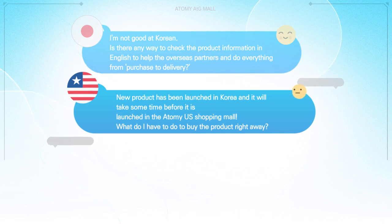A new product has been launched in Korea and it will take some time before it is launched in the Atomy US shopping mall. What do I have to do to buy the product right away?